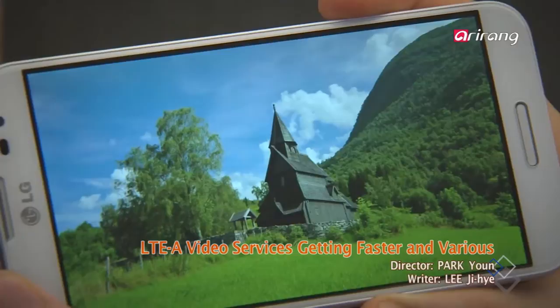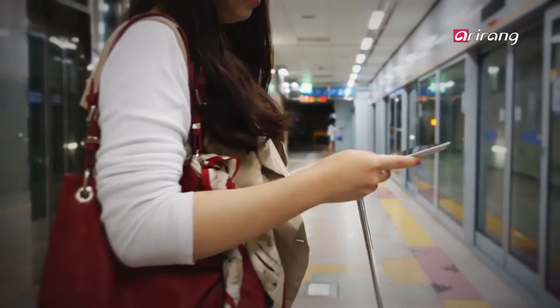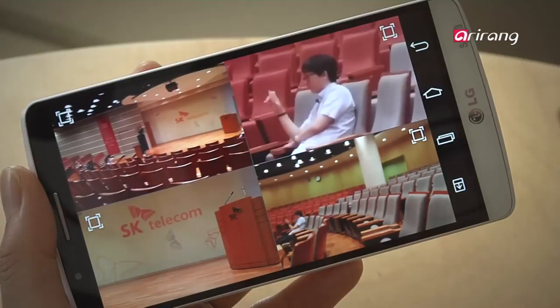Korea became the first country to begin the LTE-A service, an acronym for Long-Term Evolution Advanced, known to be the fastest mobile communications standard. It is great news for smartphone users as it allows them to download a movie in just 37 seconds. With this light-speed service, smartphone users are enjoying a variety of video services.